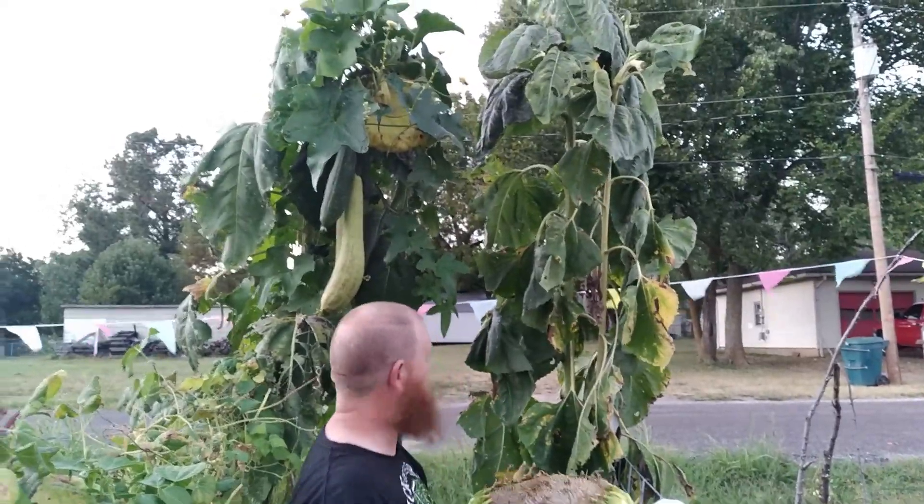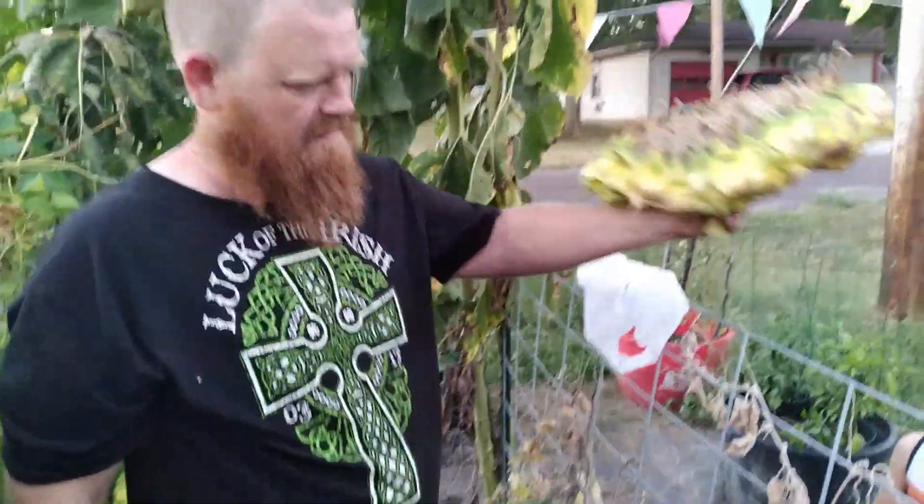Those loofahs are going to fly, I have a feeling. Look at that — hold it up next to your face!